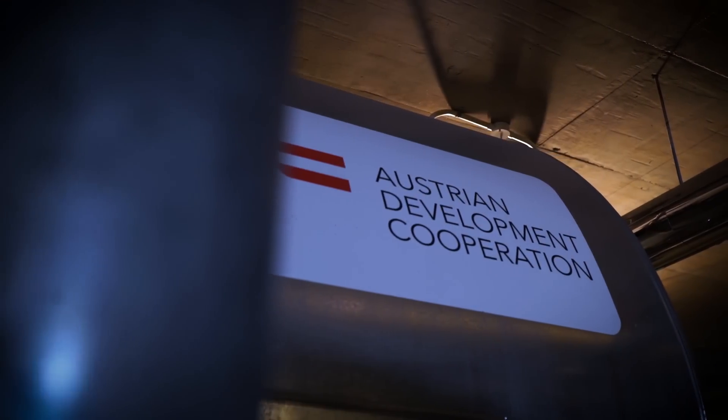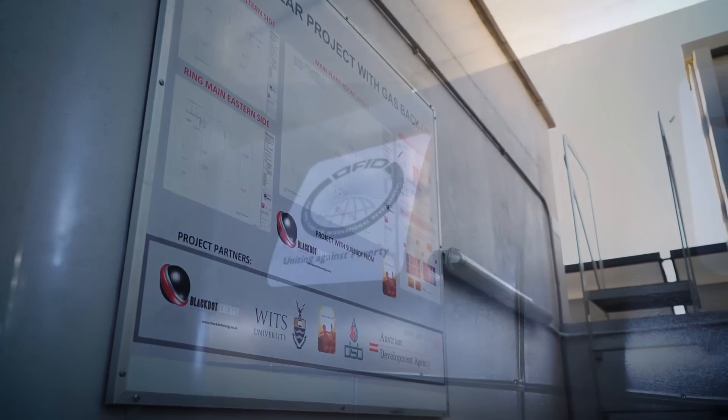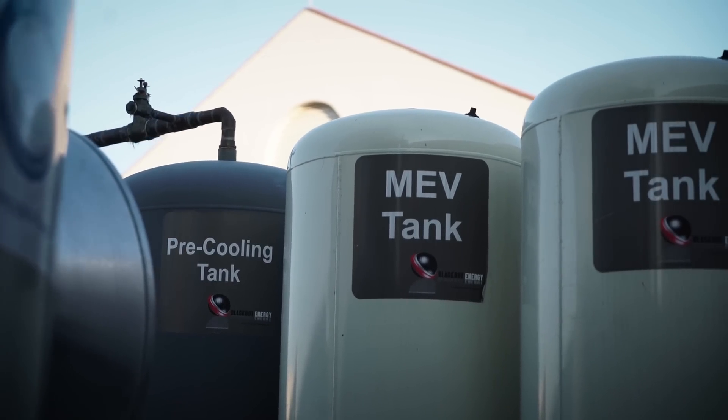SolTrain is an Austrian-funded program that has now been running for nine years in Southern Africa. The intention of the program is to really illustrate and establish the principles of solar thermal being a core foundational energy platform for Southern Africa as a whole — not only on the domestic level but specifically on a commercial level as well.